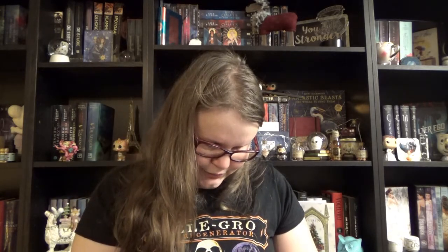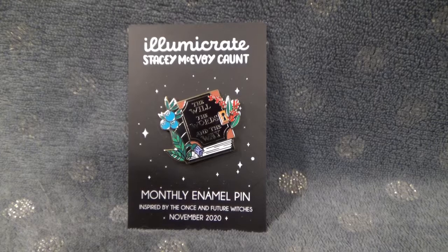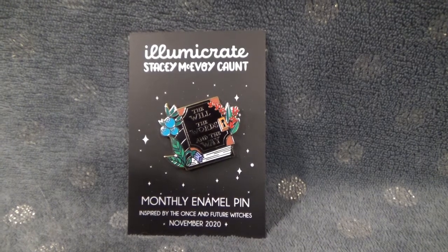Then we have another paper pouch. Could this be the pin? Yes, it is indeed the monthly pin! It's a book with a lock on it, so I guess it's a diary. On the front it says 'The will, the words and the way.' Really cool. It is inspired by The Once and Future Witches. I think in a previous Illumicrate there were some freebies from this book, so I guess that's the book still inside the box. I remember saying back then that the book really sounded cool.